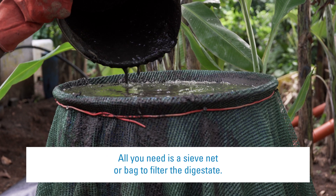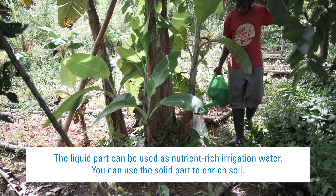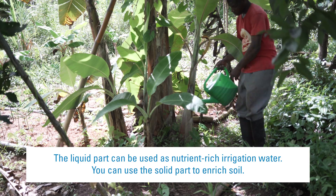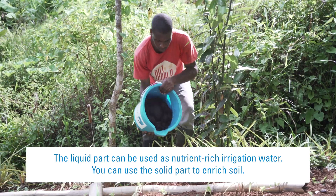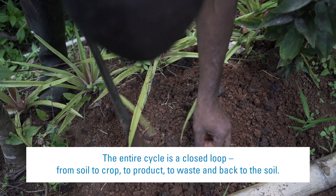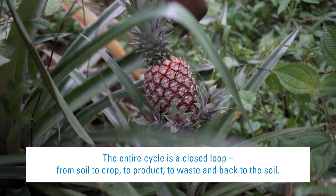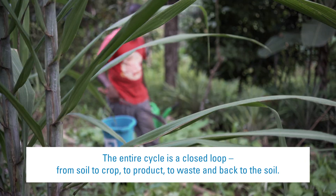All you need is a sieve net or bag to filter the digestate. The liquid part can be used as nutrient-rich irrigation water, and the solid part can be used to enrich soil. The entire cycle is a closed loop — from soil to crop, to product, to waste, and back to the soil.